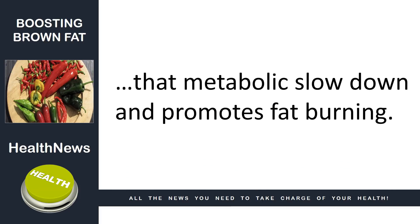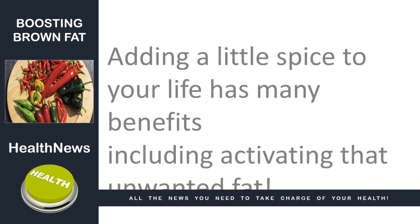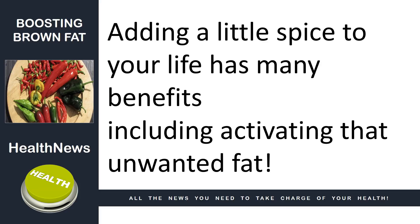Other foods that may also stimulate brown adipose tissue are arginine-rich foods, including soy food, seeds, nuts, and beans. Adding a little spice to your life has many benefits, including activating that unwanted fat.